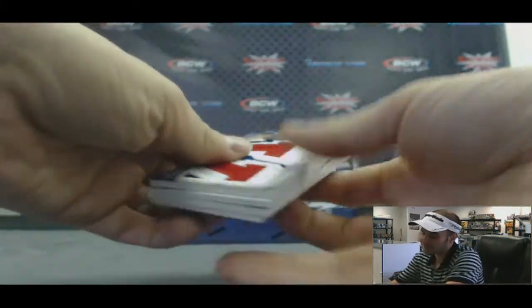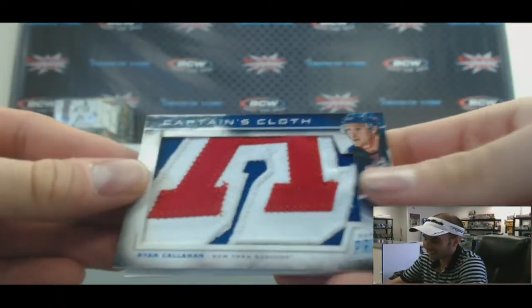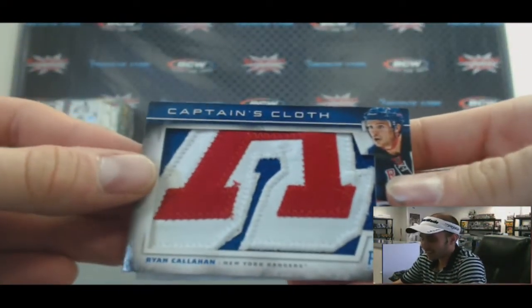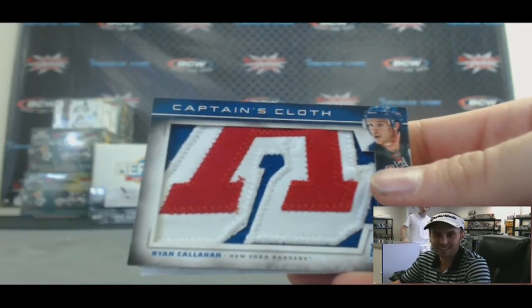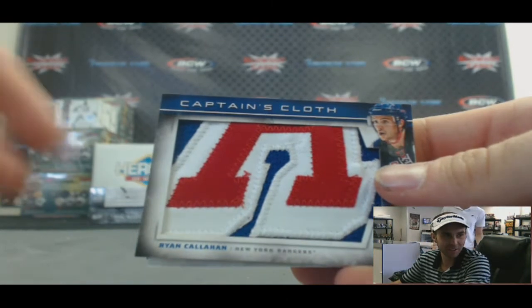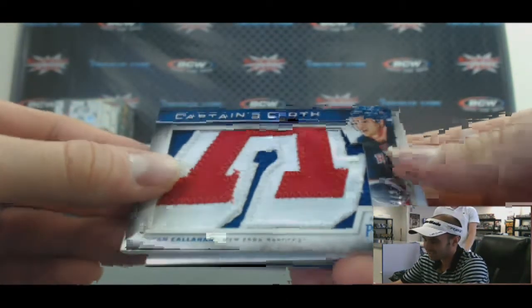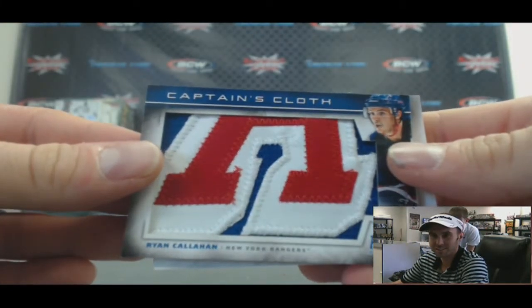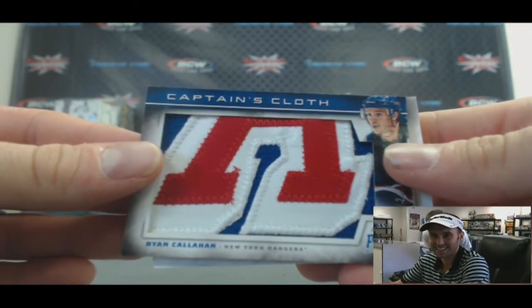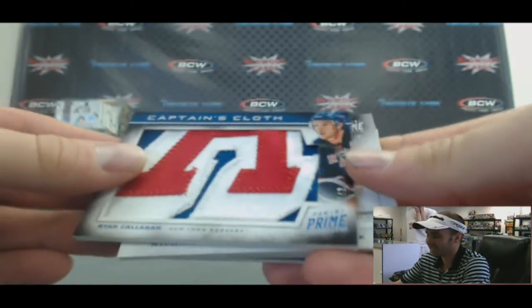We've got a Captain's Cloth — you won't believe who we pulled: Ryan Callahan! Ryan Callahan Captain's Cloth, that's the one we wanted to pull. I picked the box that had the Callahan Captain's Cloth, my goodness. Atlantic, Bud — congratulations. Number two of two. I'm happy for you, Bud. I totally blew it for myself though. We've been talking about pulling that card, that exact card. Craziness.